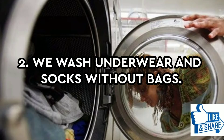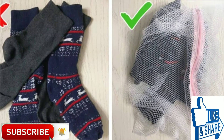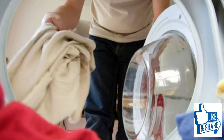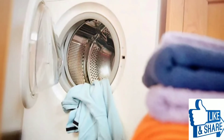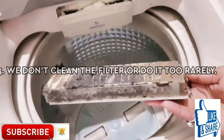We wash underwear and socks without bags. According to statistics, most washing machine-related problems are about the drum. A wash bag can guarantee that after washing you'll have the exact same number of socks as you put in, and small objects won't get into the filter and cause it to break. Also, your clothes will be safe because no small parts will get stuck in the drum.